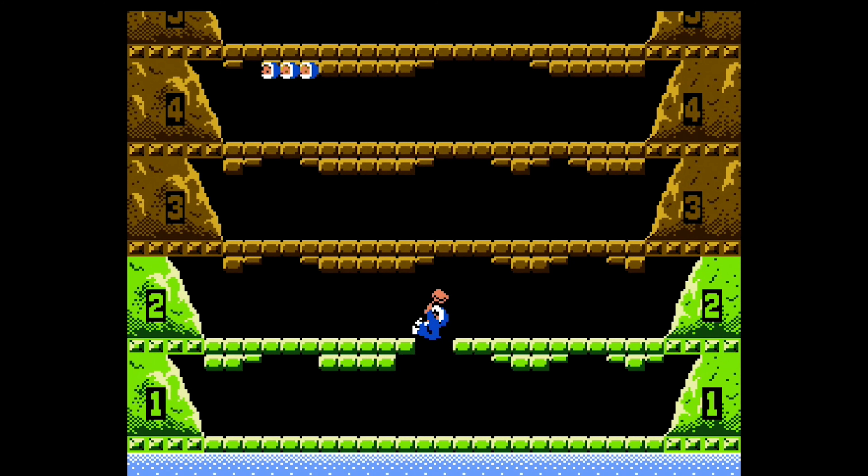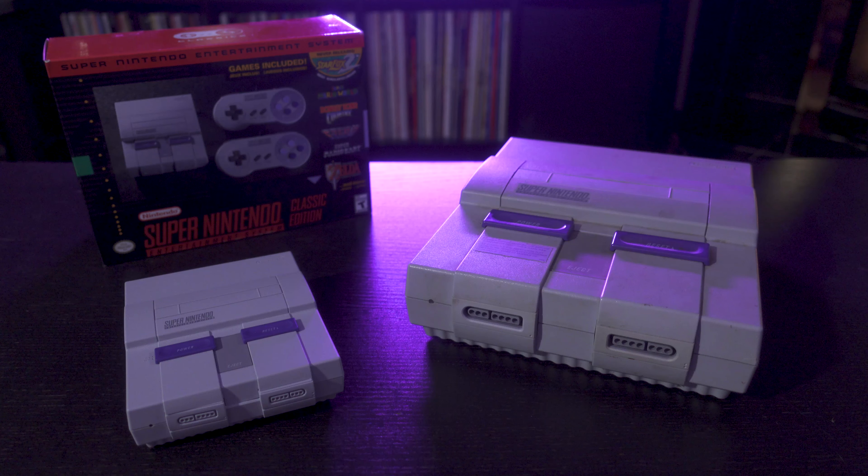Then a year later, they came out with a sort of sequel, the Super NES Classic Edition. Obviously they come with their respective controllers, and the build on all these things — very, very authentic-feeling controllers from Nintendo.